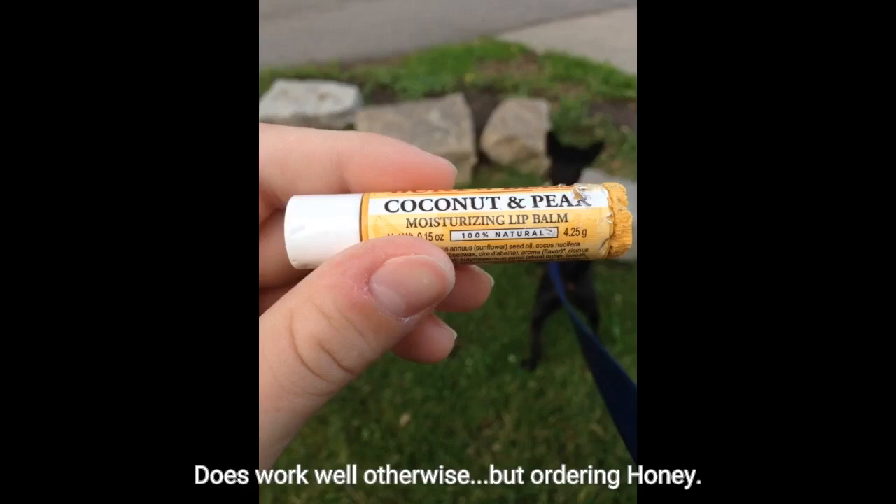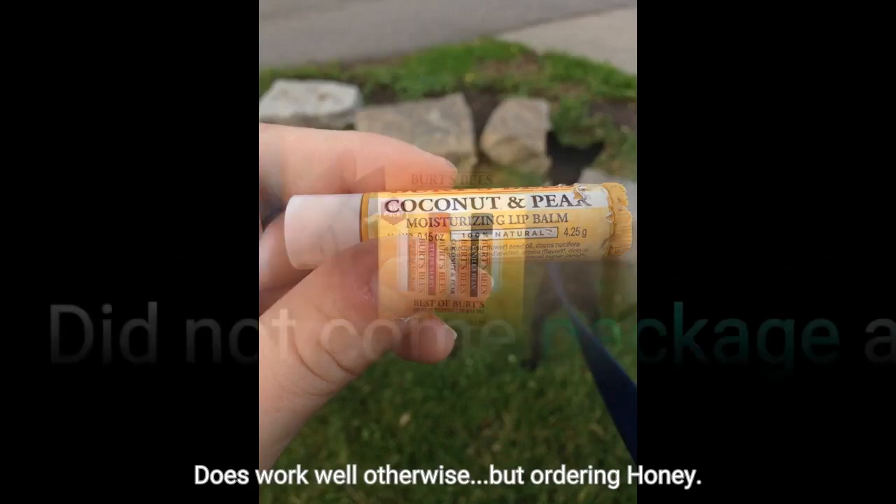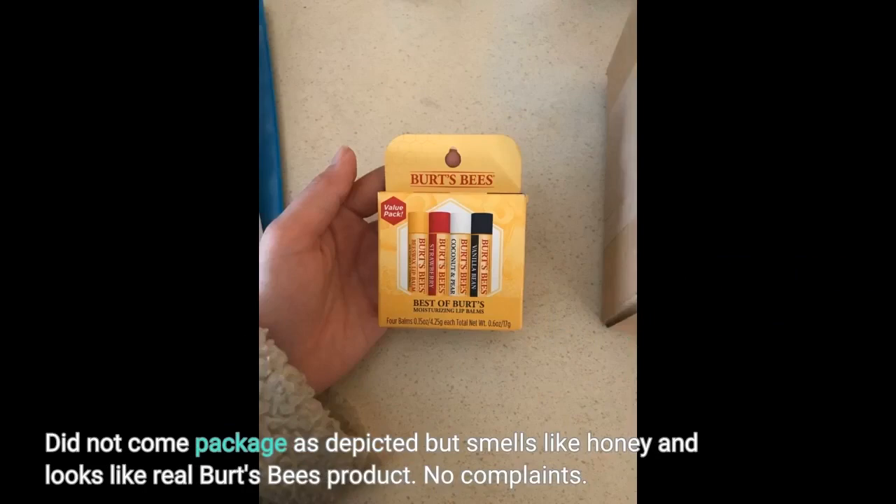But ordering honey — did not come packaged as depicted, but smells like honey and looks like a real Burt's Bees product. No complaints.